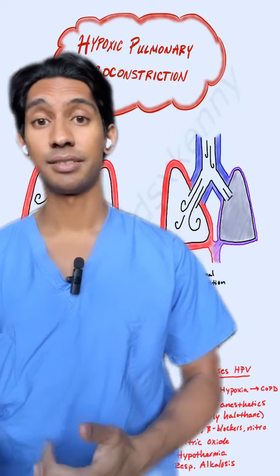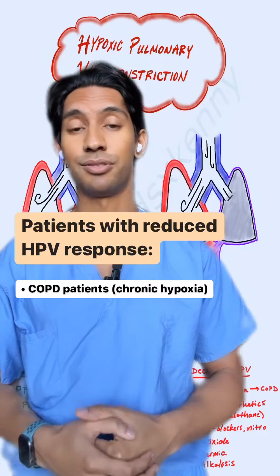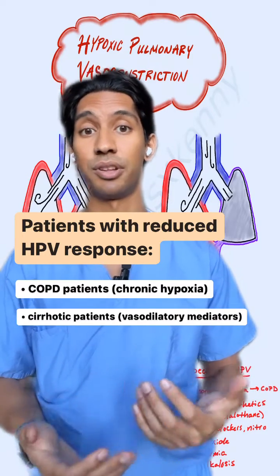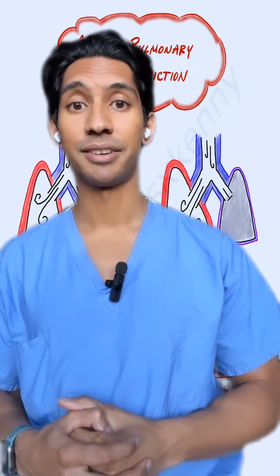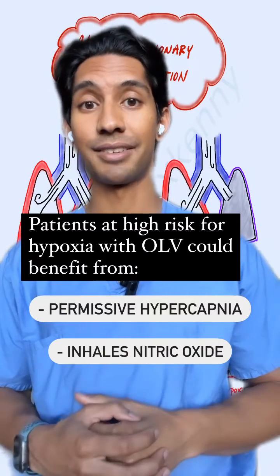There are also a couple of patients to be cognizant of that may have a blunted HPV response. These include COPD patients who chronically have hypoxia, and also cirrhotic patients who have vasodilatory mediators floating around through their body. These patients who are high risk for hypoxia during one-lung ventilation would benefit from permissive hypercapnia as well as inhaled nitric oxide.